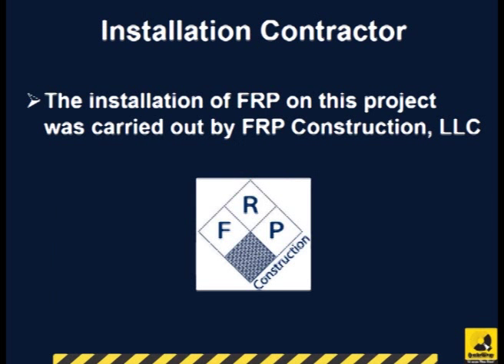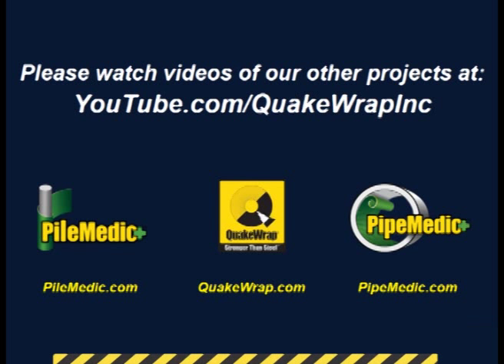The installation of FRP on this project was performed by FRP Construction, LLC. Please watch videos of other similar projects on our YouTube channel.